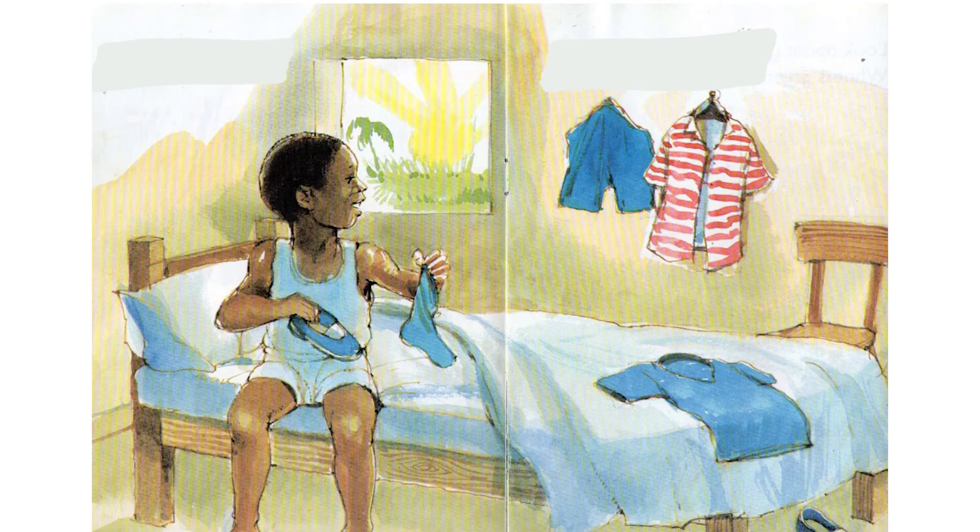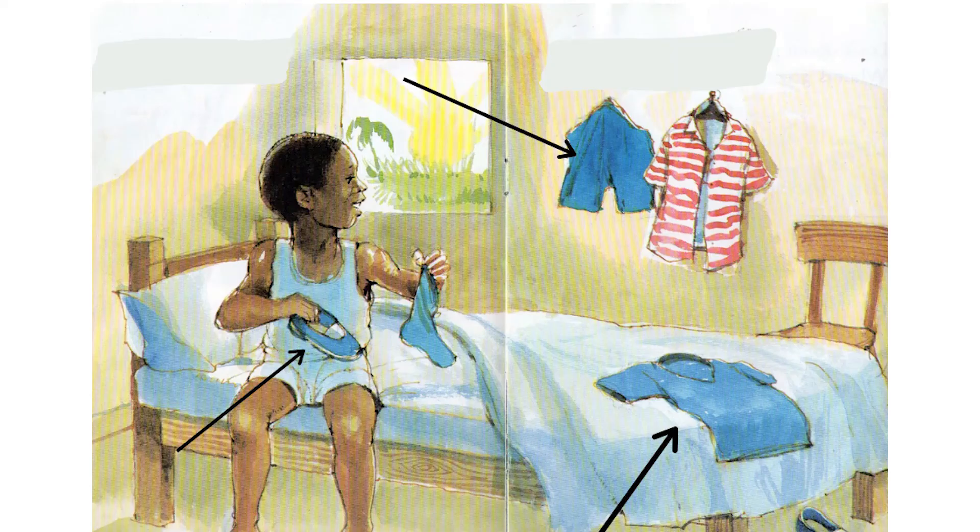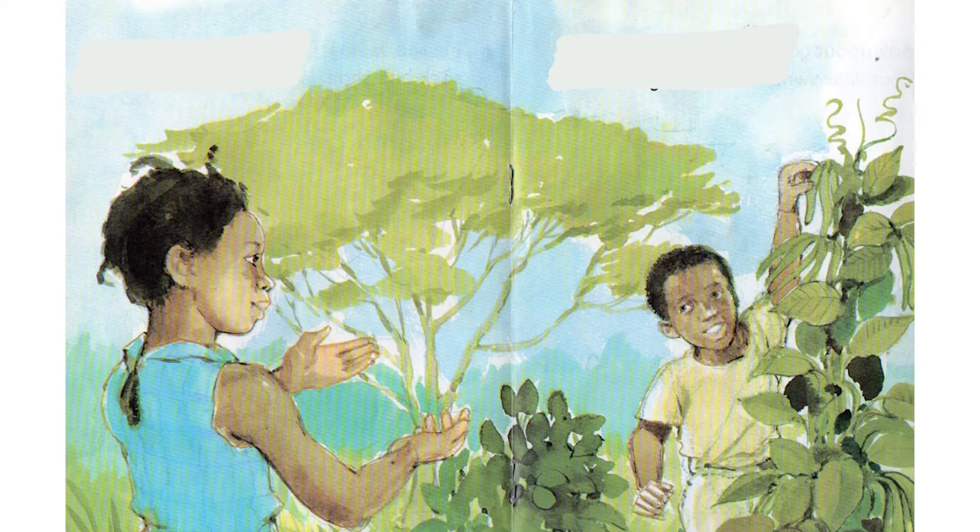I spy with my little eye the color blue. I spy with my little eye the color green.